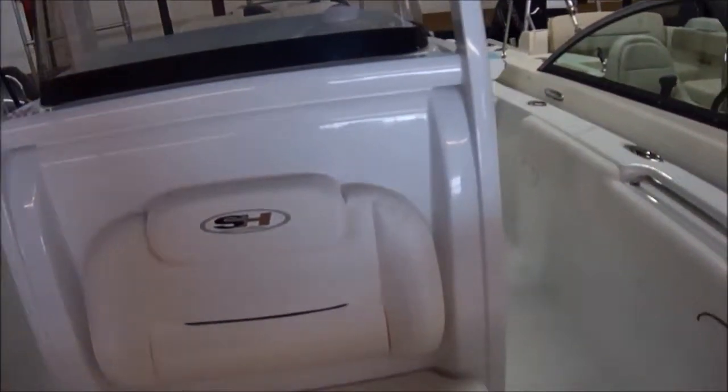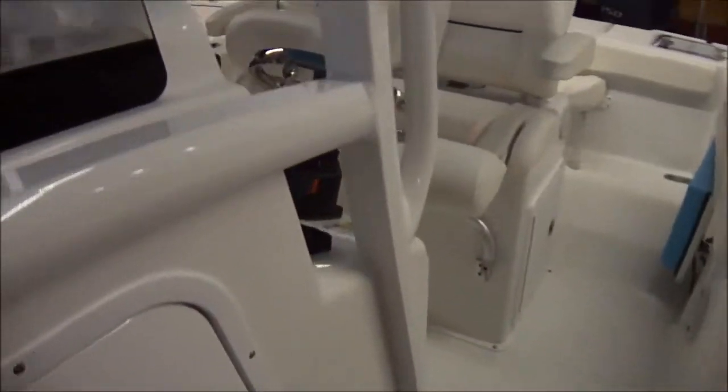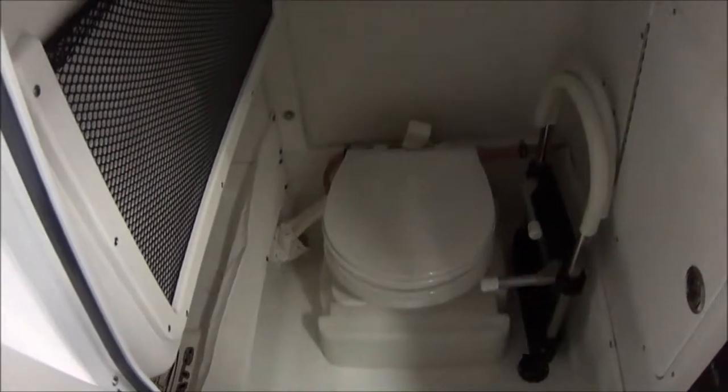Very good looking boat, just a classy looking boat. You can get these in several colors — light colors, dark colors, or white if you prefer an easy-to-maintain boat. Vacu-flush head, which is standard. You can see your dive ladder is also here in the head — nice big head compartment deep down into the hull, something you can actually use. Compass.